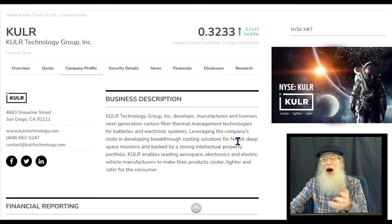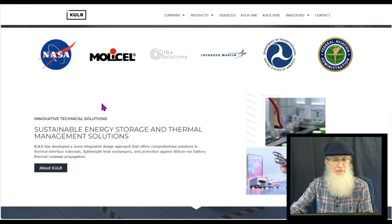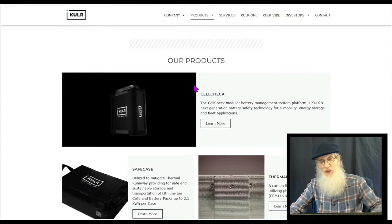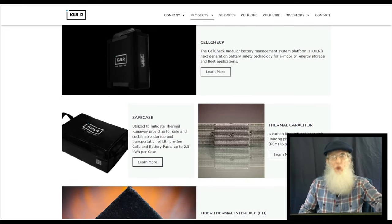Over on their website at KULRtechnology.com, here are some of the companies they're working with: NASA, Mala Sal Service Solutions, Lockheed Martin, Department of Transportation, and the Federal Aviation Administration, plus the Army. They have about half a dozen different products, all working in harmony and synergy with each other for one goal: to keep that lithium-ion battery running properly and safely, and if things go wrong, hopefully keep it in control.